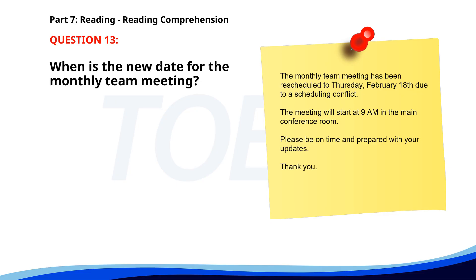Number 13. "The monthly team meeting has been rescheduled to Thursday, February 18th, due to a scheduling conflict. The meeting will start at 9 a.m. in the main conference room. Please be on time and prepared with your updates. Thank you." When is the new date for the monthly team meeting? A. February 17th. B. February 18th. C. February 19th. The correct answer is B. February 18th.